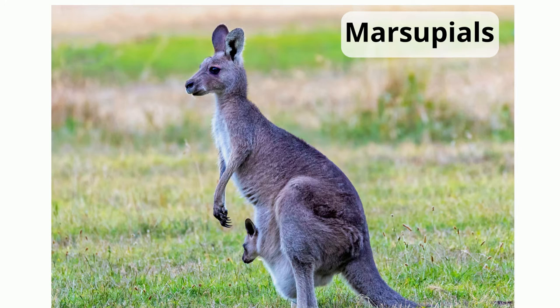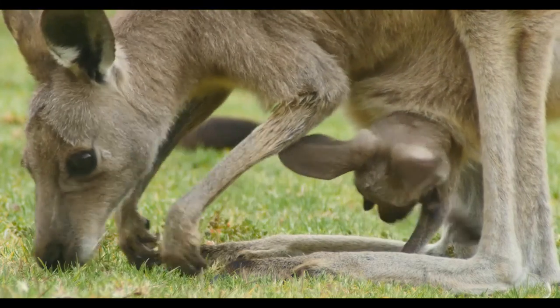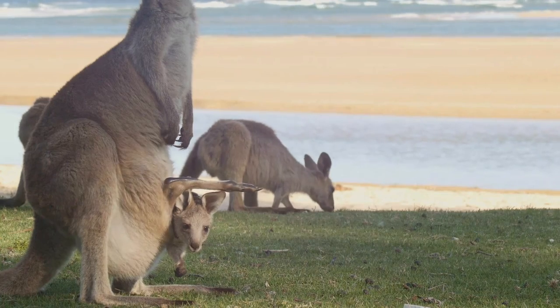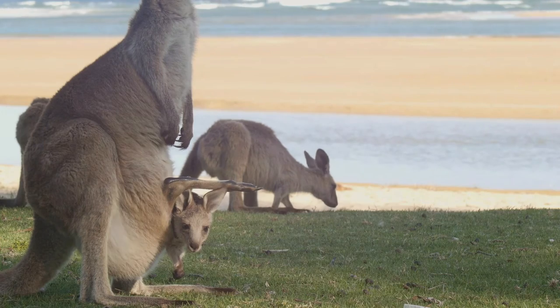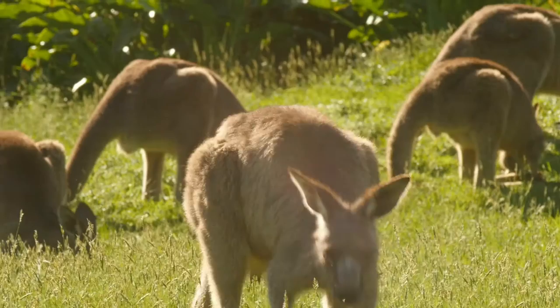Marsupials nourish their young with a pouch. Immediately following birth, the offspring crawls into a pouch made of skin and hair on the outside of mom's body. Inside the pouch, the baby marsupial gets milk from the mammary glands of mom. Some baby kangaroos will stay in the pouch for up to eight to eleven months. Some common marsupials include the possum and kangaroos.